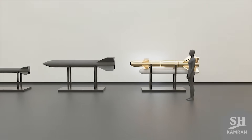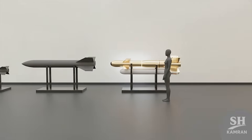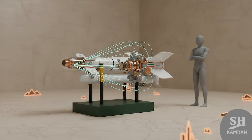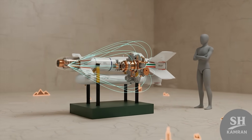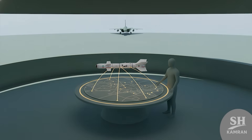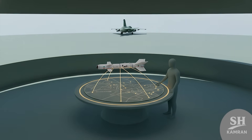Compared to earlier Qased-1 and Qased-2 models, version 3 steps it up: more range, smarter brain, better warhead, better seeker, and improved battlefield logic. It's evolved, and it's built to dominate long-range strikes.